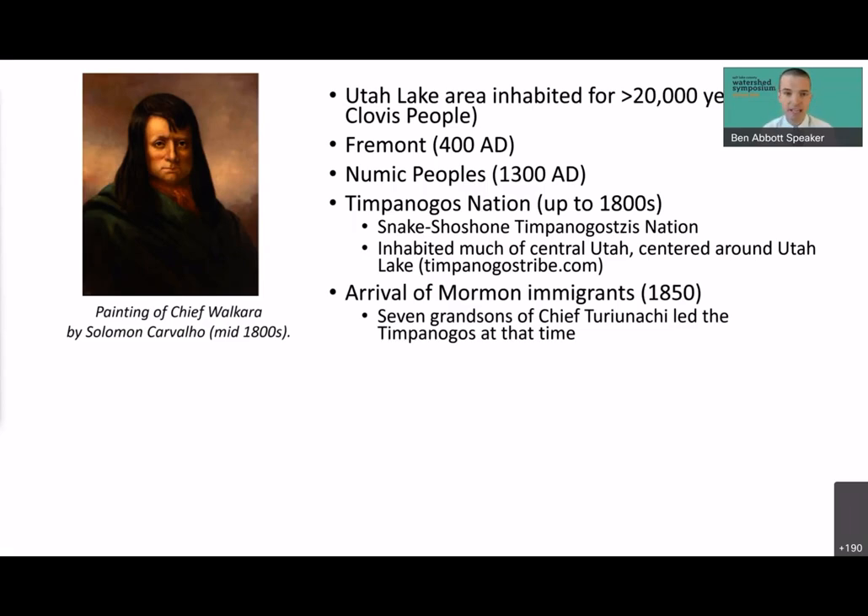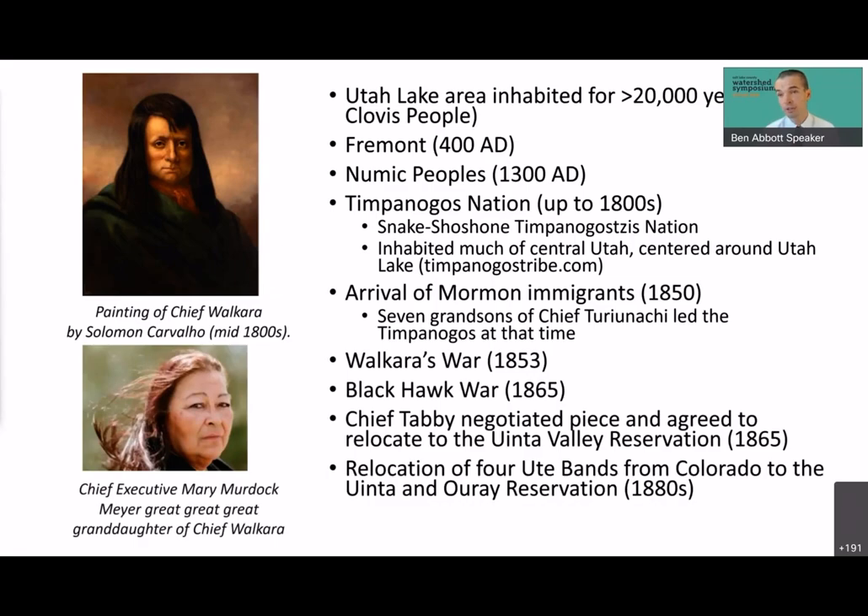When the Mormons arrived in 1850, the Timpanogos Nation was ruled by seven grandsons of Chief Tir-i-nachi. Initially relations were surprisingly good compared to many regions, but unfortunately within a few years they started to break down. By 1853 a conflict known as Wakara's War broke out between the Mormon settlers and the Timpanogos Nation. Things calmed down and peace was restored, but within a few years the larger Black Hawk War — much bloodier and more expansive — began. I encourage you to search the Timpanogos Nation's own history, which is the most comprehensive and well-referenced account I found.